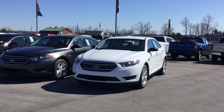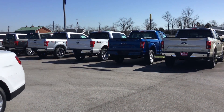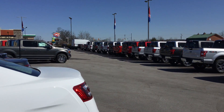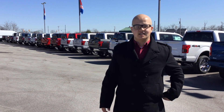We've got them in XLs, XLTs, Lariats — what you want, we've got it. We even have some used cars in stock also, and a couple of fleet vehicles that you guys can take a look at. Once again, my name is Terry Elliott. We've got a lot of new vehicles in stock and I'd love to sell you one. Come see me.